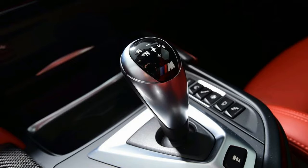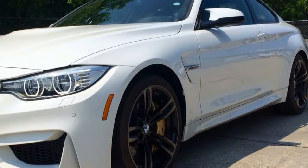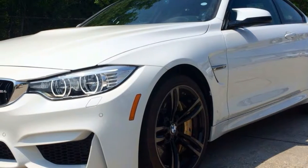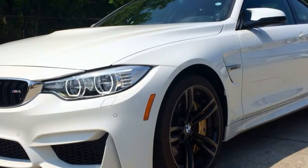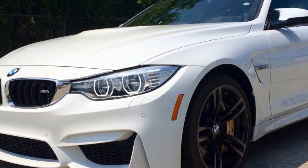The majority of the highly successful M4 recipe has been left well alone though, and the mighty M4 remains a rival for other uber coupes like the Audi RS5 and Porsche Cayman. You can also choose the BMW M4 convertible if open-air performance is your thing.